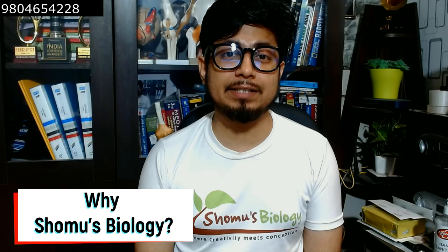What will you get if you join Shomu's Biology CSIR NET coaching? If that is the question pounding in your head, then this is just for you. Our dedicated and modified coaching session provides approximately 100 hours of interactive lectures.